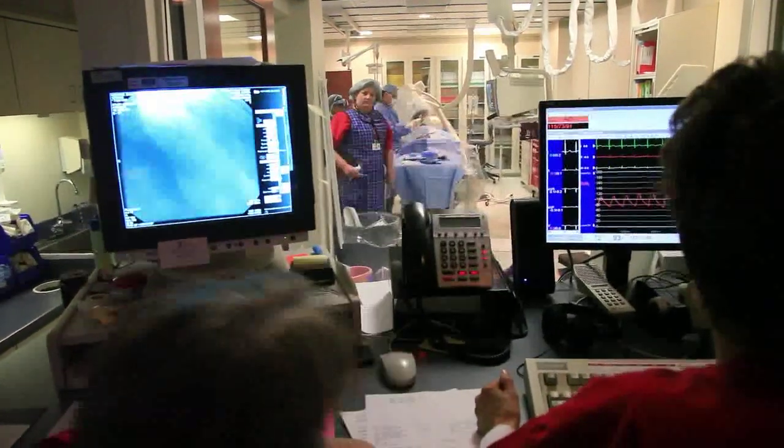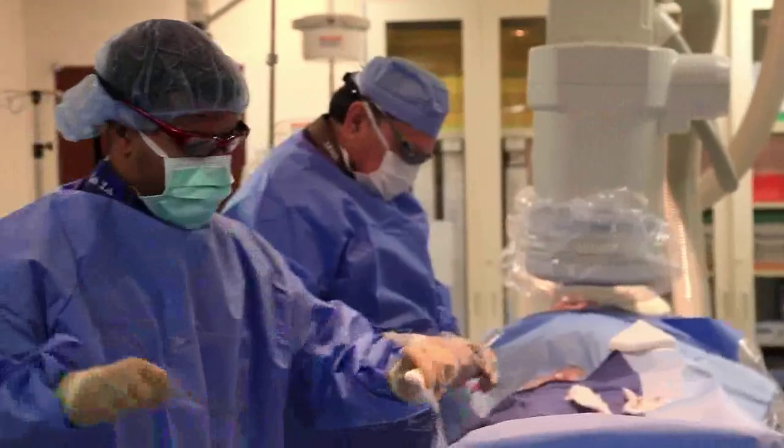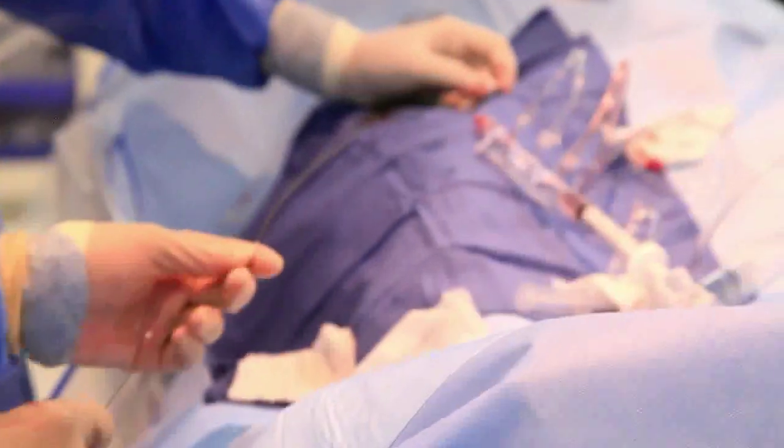At the cath lab, the patient is first given a relaxing medicine, followed by a light injection into the right groin, which is the entry point for heart catheterization. A small tube is then placed in the groin and multiple catheters are fed through it to take pictures of the heart arteries using x-ray dye. In general, the procedure is very short, less than 40 minutes. Afterwards, the patient is allowed to lie down in bed for several hours for recovery.